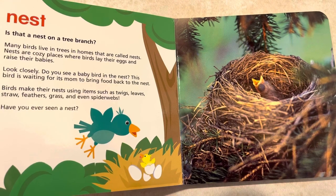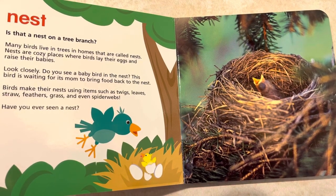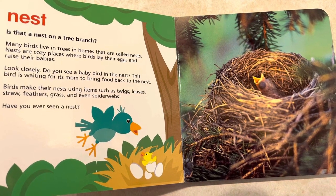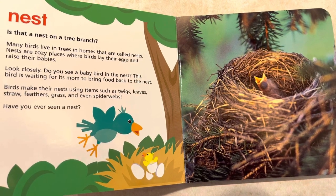Look closely. Do you see a baby bird in the nest? The bird is waiting for its mom to bring back food to the nest. Birds make their nests using items such as twigs, leaves, straw, feathers, grass, and even spider webs.